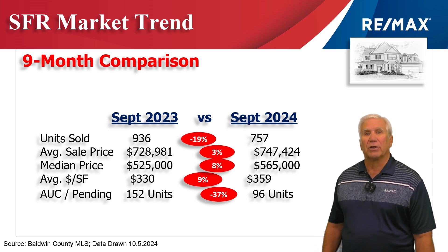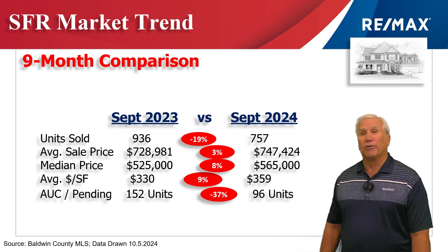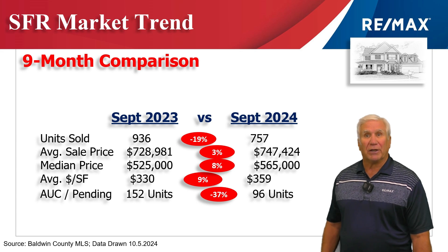Next, we measure demand by looking at how many units are marked under contract or pending. It was 152 on October the 1st last year, down 37% to only 96 units. We expect to see those close in the next 30 to 45 days.